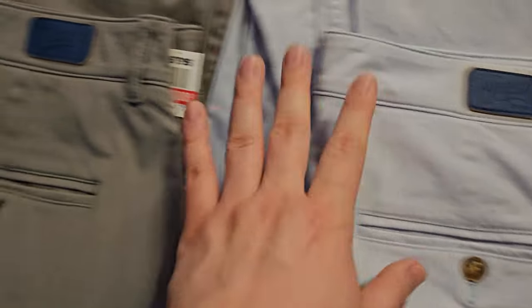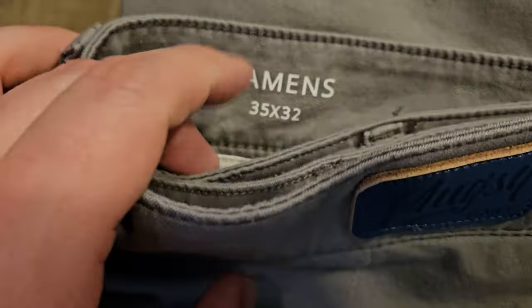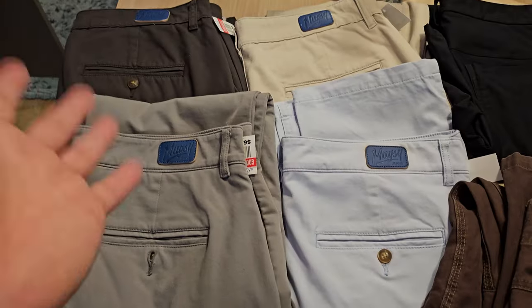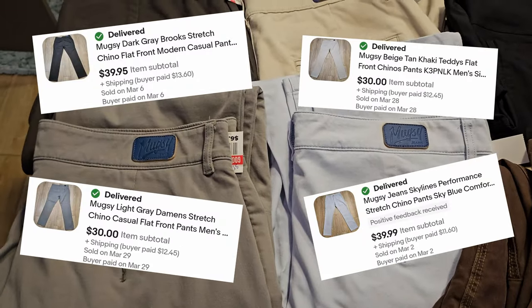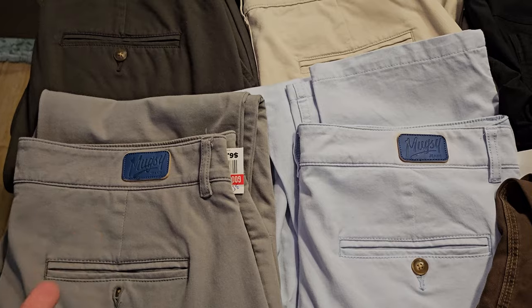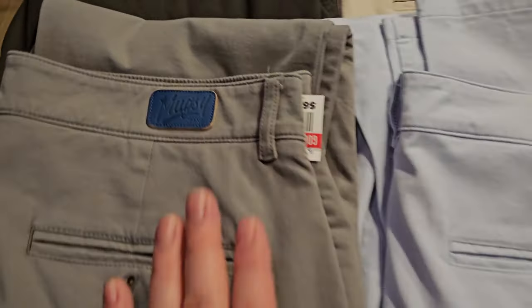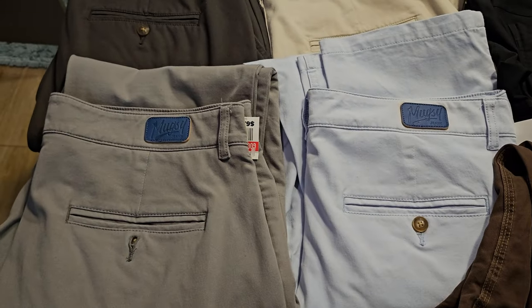We got a pair of blue ones, the gray ones called the Skylines, a beige tan one called Teddy's, and then a dark gray called the Brooks. Probably looking at about $35, maybe even $40 a piece. Mugsy is a great brand to look out for — they usually sell their jeans for about $40 to $45. The pants will do a little bit less than the jeans, but overall a great brand. Make sure you keep an eye out for the blue badge on the back. $28 for these four pants total.